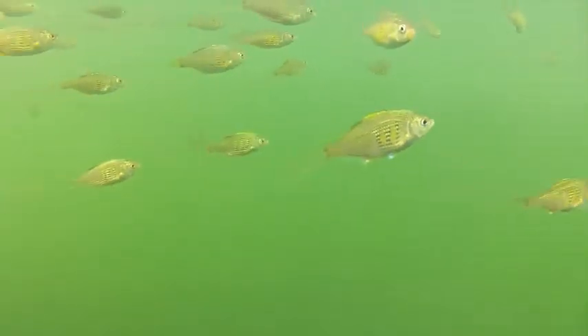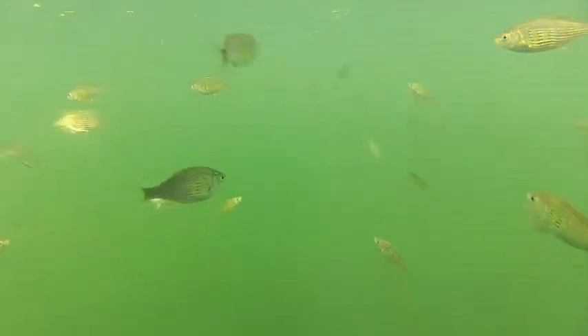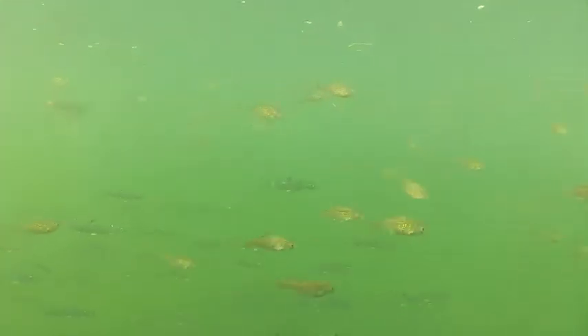Now here coming up is something totally unexpected. Here come the perch again, and there's a school of juvenile salmon cruising underneath them. You can just barely see them on the bottom of the screen when these guys pass by again. Here they come, and here come the juvenile salmon cruising underneath them. There they are.